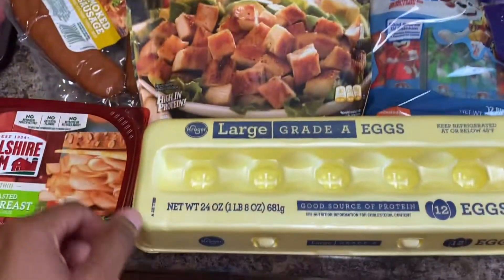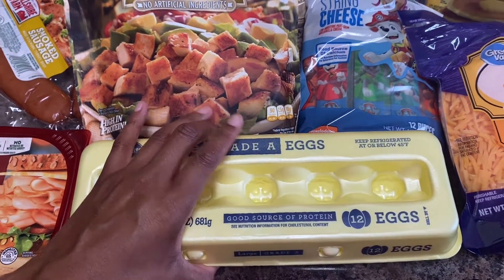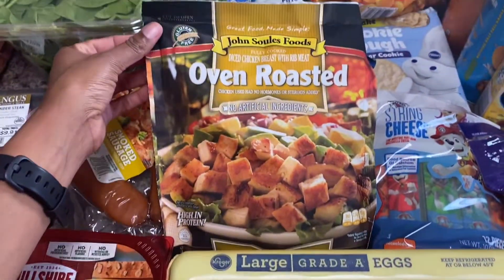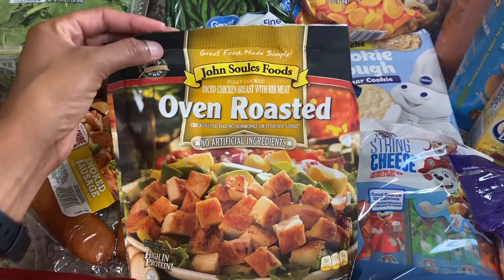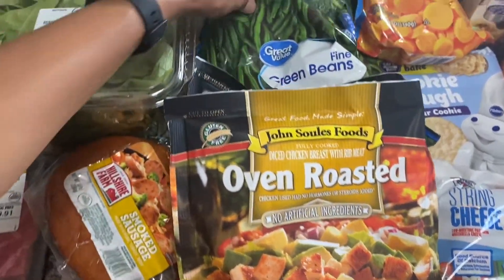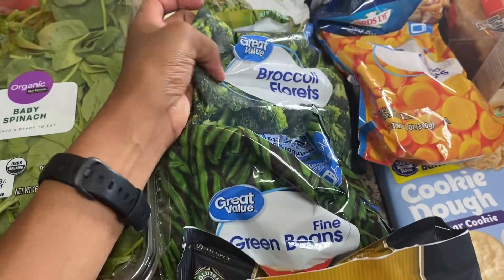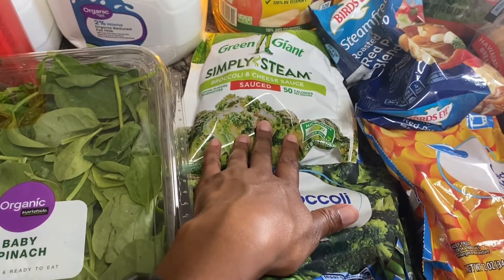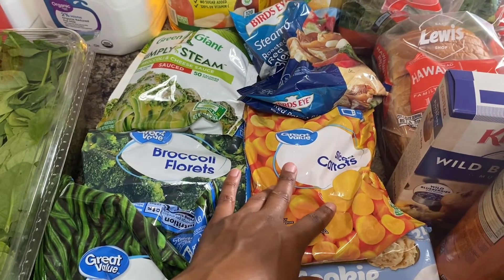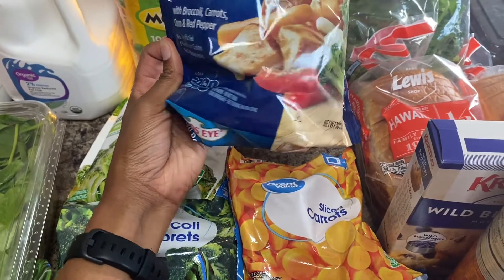Got some pizza bagels for the kids' lunch sometimes. Got two gallons of milk for all our cereal and just to drink. Got these eggs which actually came from Kroger but they're over here — those were free so I went ahead and got those. I got two things of chicken for salad, some green beans, broccoli, broccoli with cheese, carrots, and some roasted red potato blend.